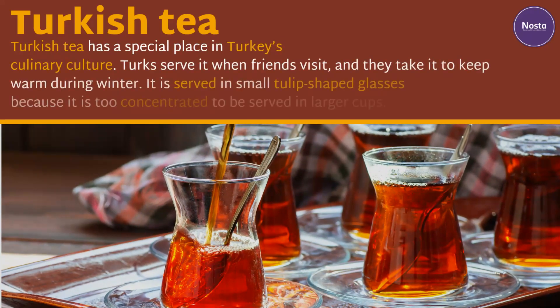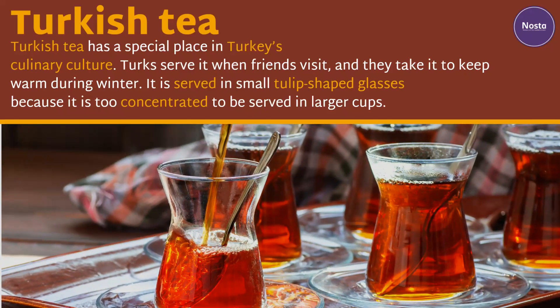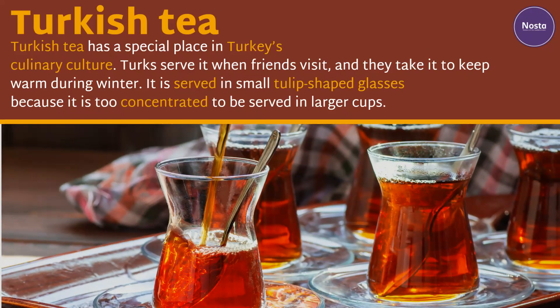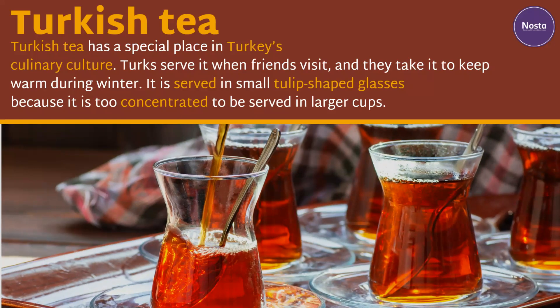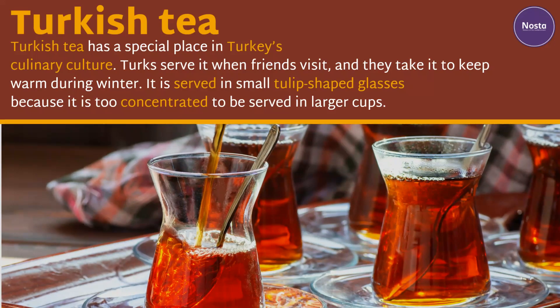Turkish tea. Turkish tea has a special place in Turkey's culinary culture. Turks serve it when friends visit and they take it to keep warm during winter. It is served in small tulip-shaped glasses because it is too concentrated to be served in larger cups.